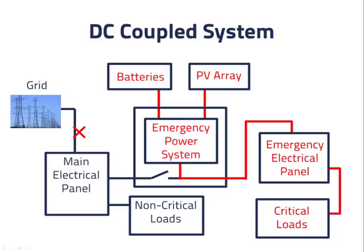In this diagram, the DC bus is inside the emergency power system. We should also note what happens when the grid is connected: if the batteries are full, we want the PV array to supply power to the building in parallel with the grid and even sell power back to the grid. Therefore, the emergency power system needs to be grid interactive — meaning it can synchronize to the grid's waveform and meets the waveform requirements of the grid.